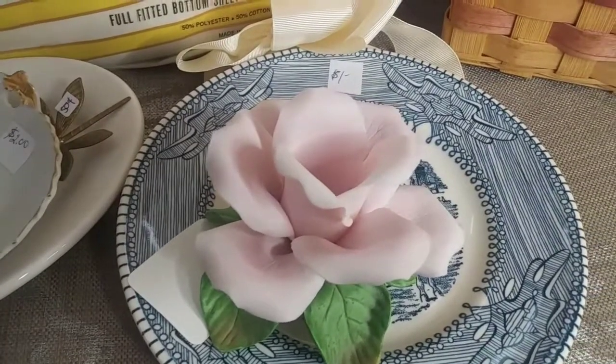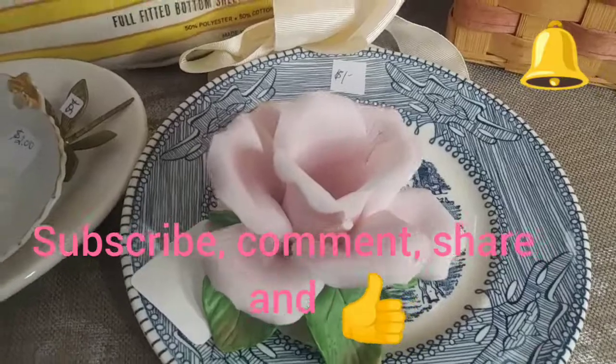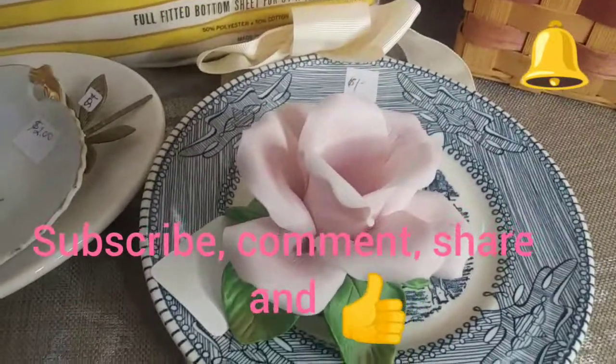This is it for this mini video. Take care — subscribe, comment, share, and like. À bientôt!